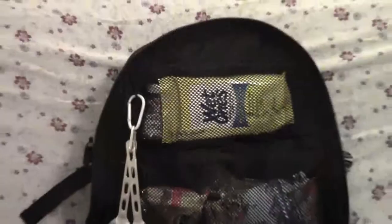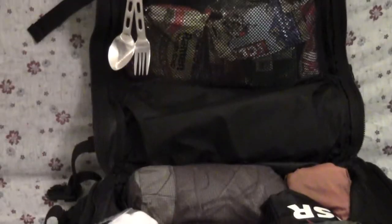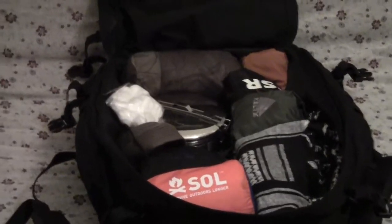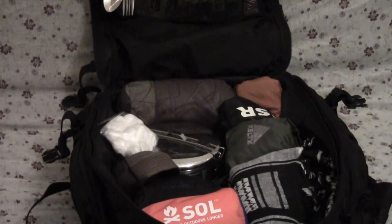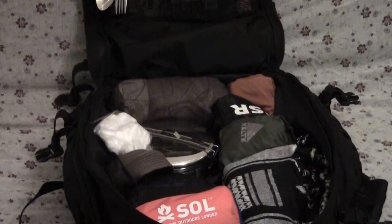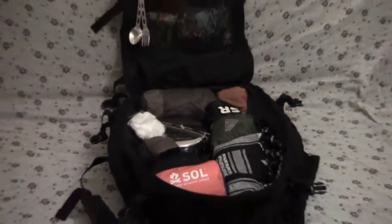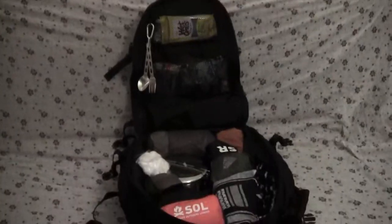We got three pockets here on the door — the top pocket, middle pocket, and right here, that's another pocket. One humongous pocket. I leave plenty of space to put in clothes and extra food, so I can still store about two to three days worth of clothes in here. I'll start unloading it and get back to you.